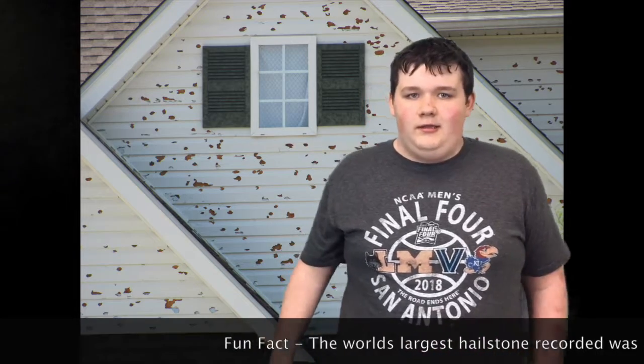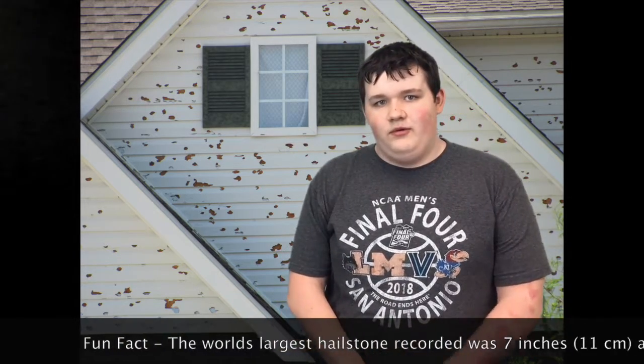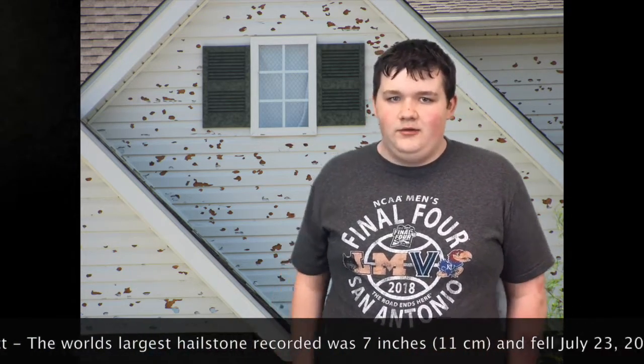Hail is created from strong updrafts that go up into the storm. The stronger the updrafts are, the bigger the hail that is formed. For baseball-sized hail, which is about 4 to 4.5 inches, it needs at least 100 mile per hour updrafts in the thunderstorm.